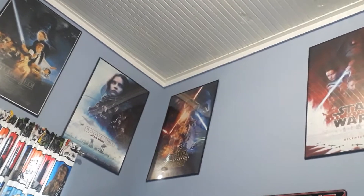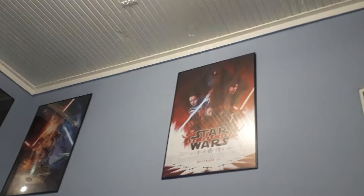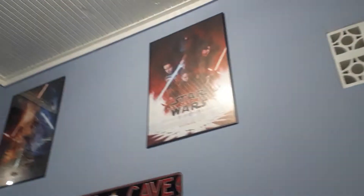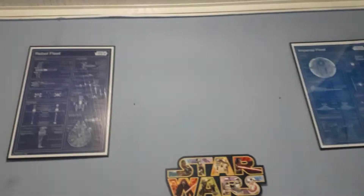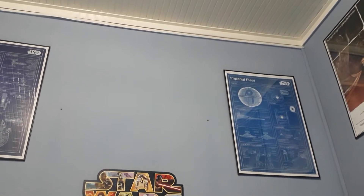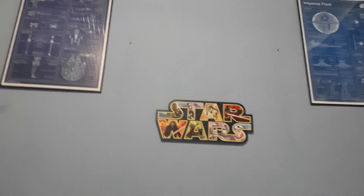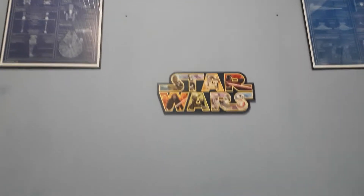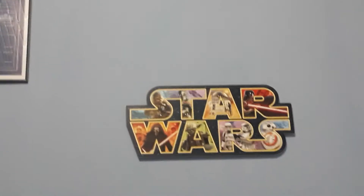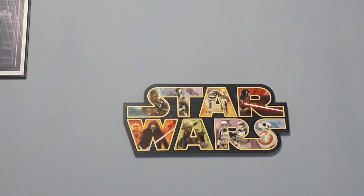Next we have Episode 7: The Force Awakens, Episode 8: The Last Jedi, and Episode 9: Rise of Skywalker. Here we also have a couple of blueprint posters that my mother sent for me — thank you, mom — and my Star Wars collage logo, which was another Amazon purchase.